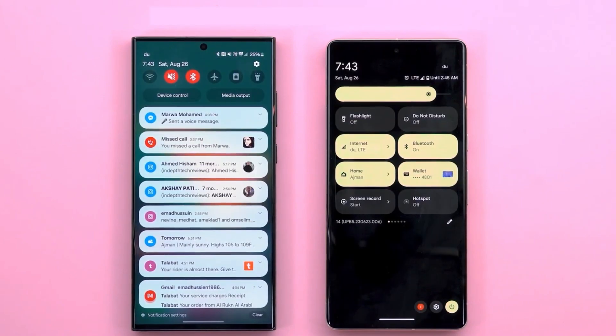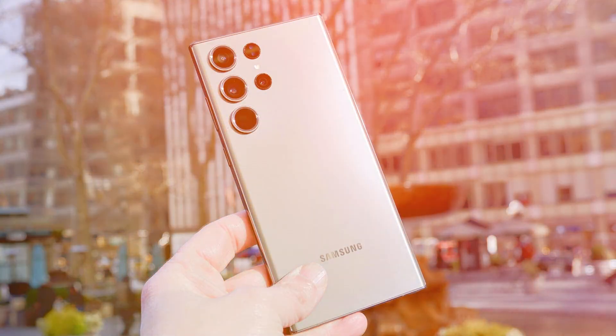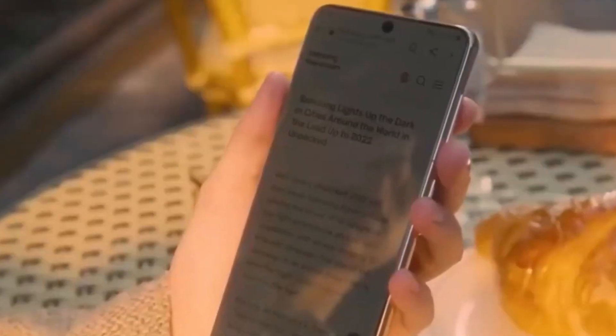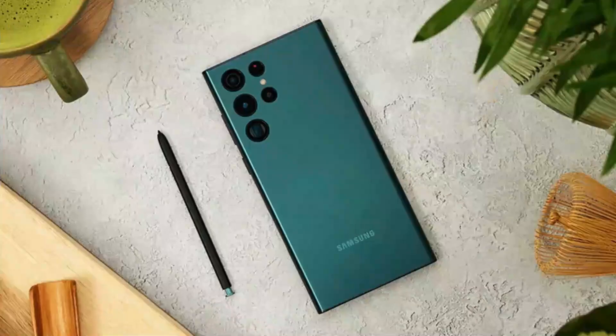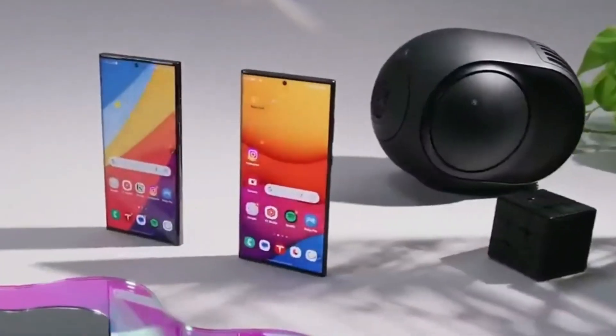On the design front, early glimpses of the S24 Ultra's display compared to the S23 Ultra are quite exciting. The S24 Ultra boasts symmetrical bezels, which is a first for any Galaxy phone. These slim bezels are only 1.5mm thick, making them 40% smaller than the S23 Ultra's bezels. The phone also has curved sides and corners, giving it a premium look and feel, described as having a titanium gold appearance.